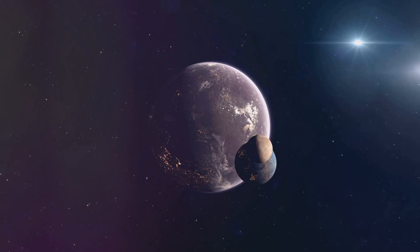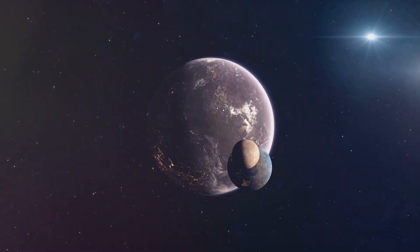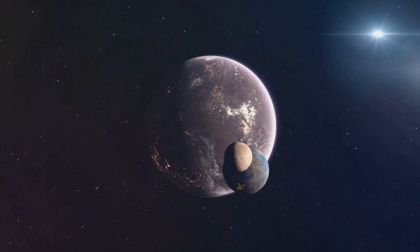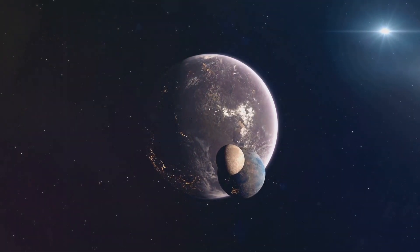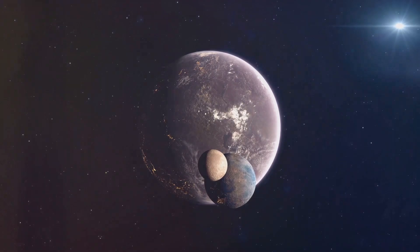Kepler also discovered Kepler-452b, often referred to as Earth's cousin. This exoplanet is located in the habitable zone of a star similar to our Sun, making it one of the most Earth-like planets found to date.